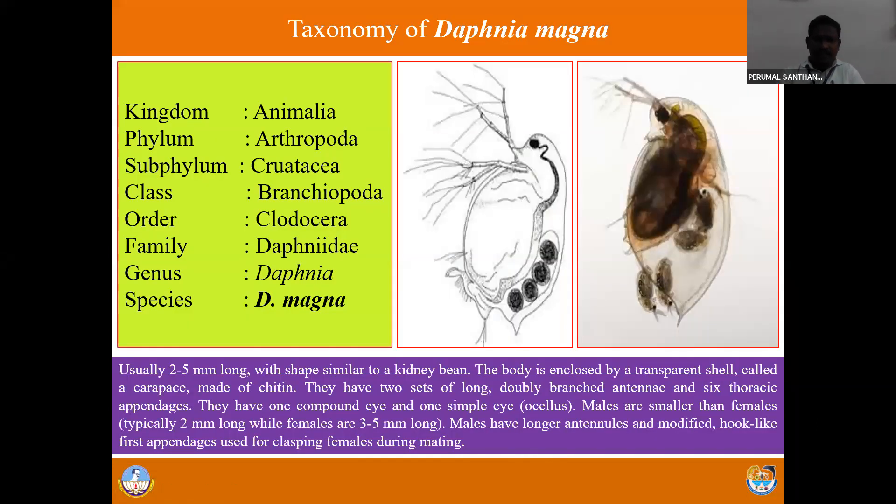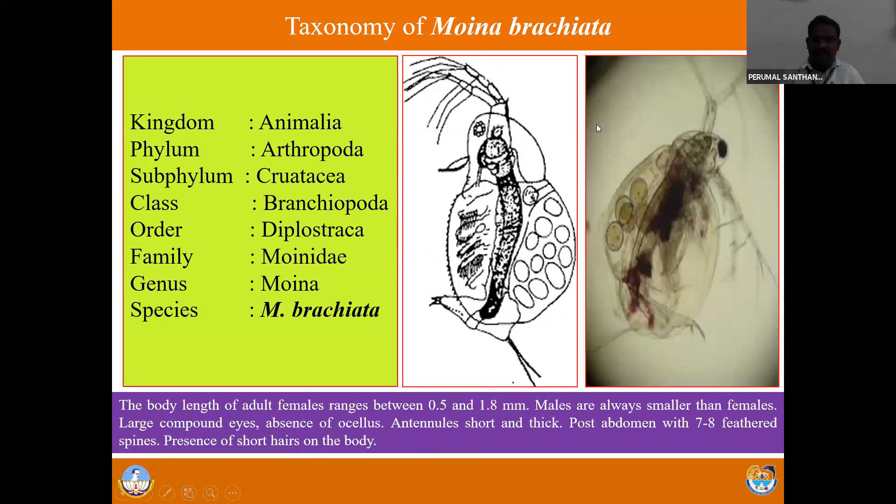This is the systematic classification of Daphnia. This is Daphnia magna, one of the common cladocerans in freshwater habitat, and this is Moina - Moina brachiata. Of course, we also have cladocerans in the marine ecosystem - that is Evadne and Podon - two cladocerans in marine environments. But so far no culture technology has been developed for marine cladocerans. We do have very good technology for freshwater cladocerans culture - Daphnia and Moina.